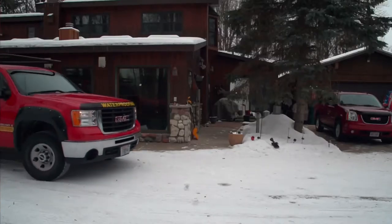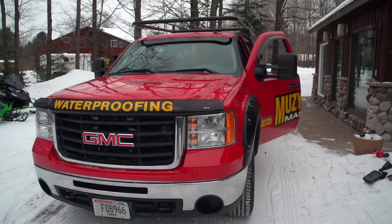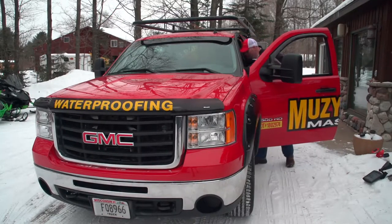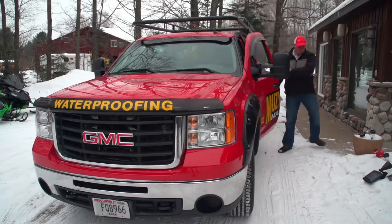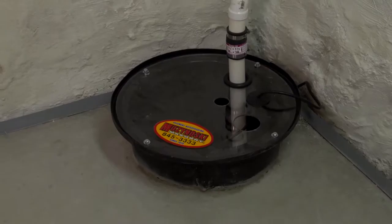You can do this year-round — even in the winter — and we actually prefer the winter because the water table's lower and everything's frozen, so there's less water to deal with. Having been in this for 30-plus years, I've noticed that ultimately every basement will eventually leak, unless you build it right the first time with drain tile and a sump pump from the beginning.